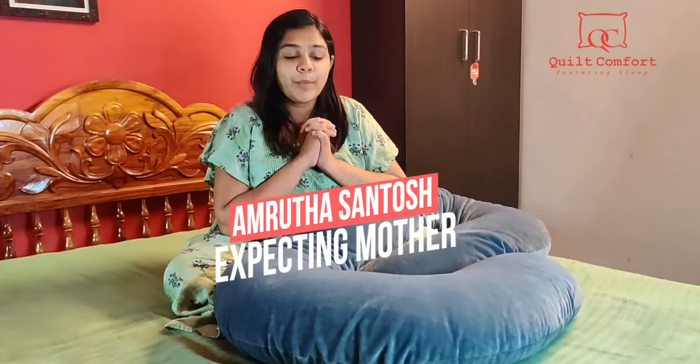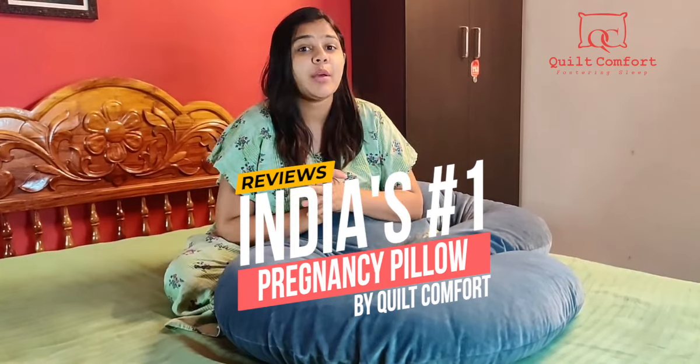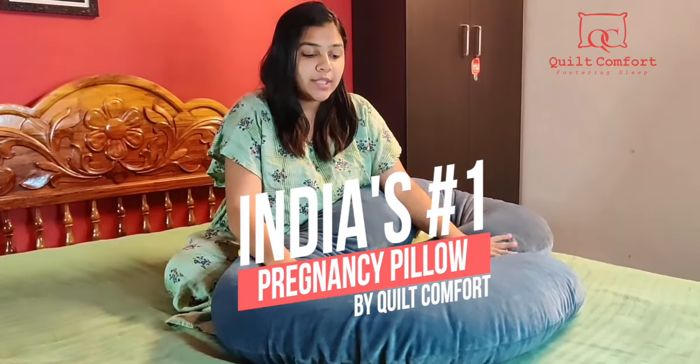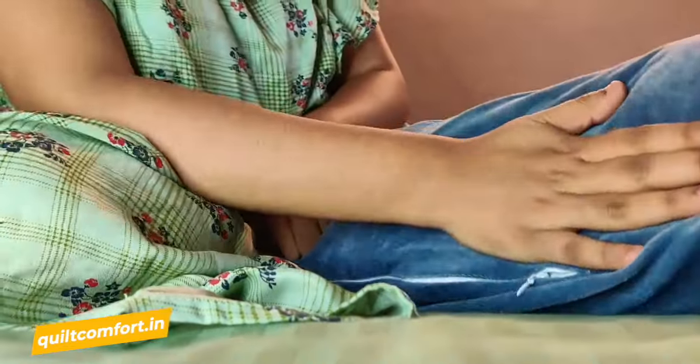Hey guys, so many of you are asking me what pregnancy pillow I'm using and where I got it from. I'm using this seated pregnancy pillow from Quilt Comfort, and I've been using it since my fourth month of pregnancy. This pillow has got an outer shell and also this microfiber filling, and you can wash the outer shell as well.